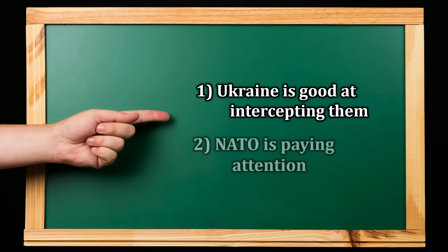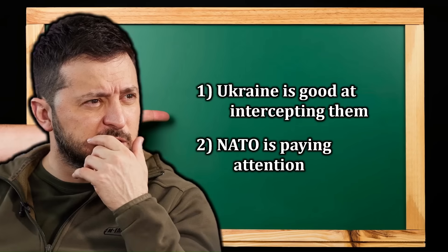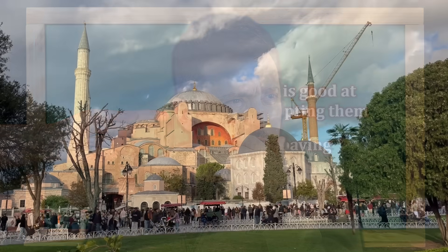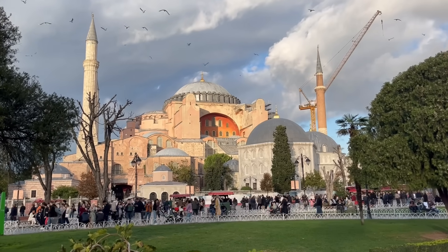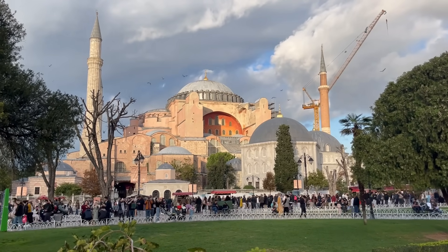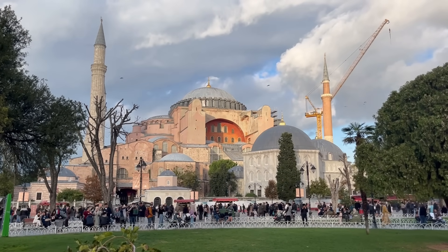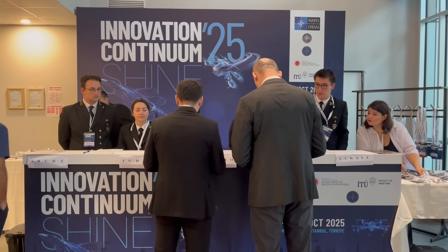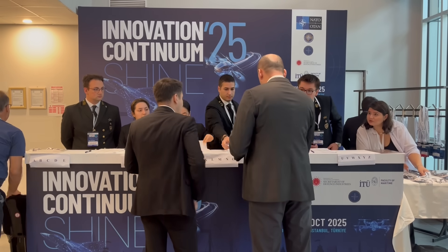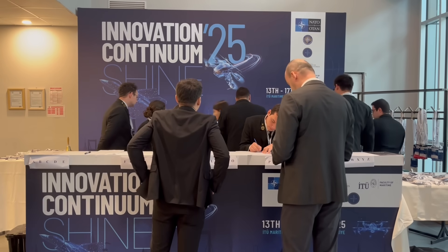Indeed, the second point is part of the reason why the first point is true. Yet none of this is widely known. That is why NATO invited me to Istanbul for its annual SHINE event, which serves as the end-of-the-year proving ground for experimentation and demonstration of new defense technologies within its Innovation Continuum program. It was a great opportunity for me to learn something new, with the confidence that they certainly would not invite any competitor YouTubers from Australia, seeing as Australia is not a member state.